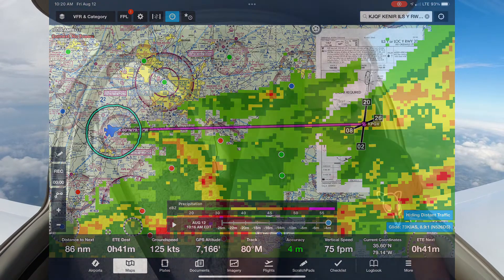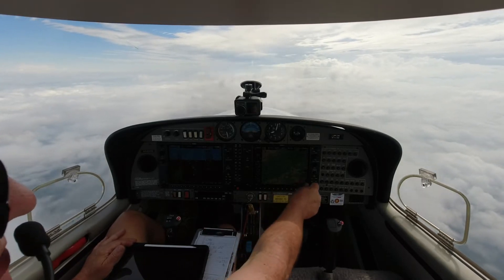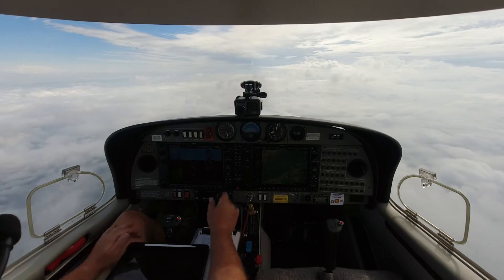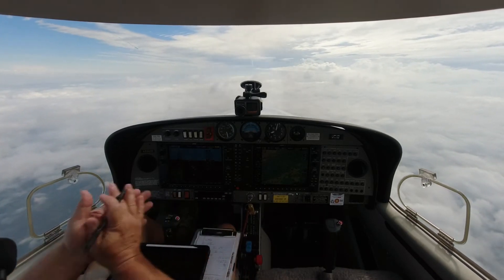It is moving southeast. We're going to deviate to the north a little bit, try to swing around the top of this system. We'll expect heading 5 right. We'll see how this plan works.